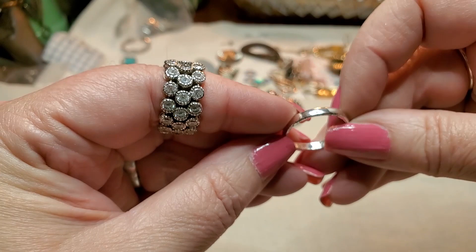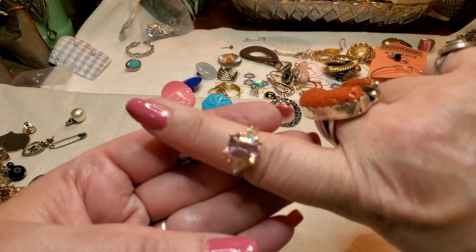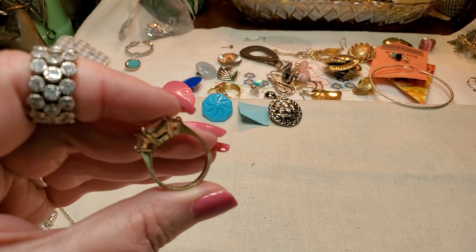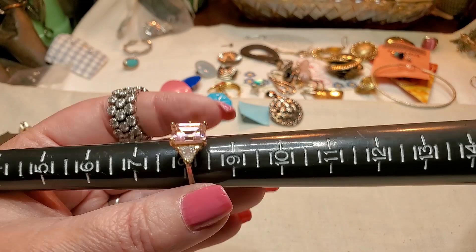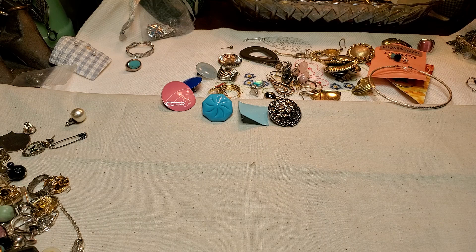Here's another ring. Oh, this one's pretty — look how pretty this one is. Pink. Yeah, that's adorable. It's in good shape too. Let's see what size it is — it's an eight. So pretty. The lights just don't do it justice. It's probably glass, the stone.